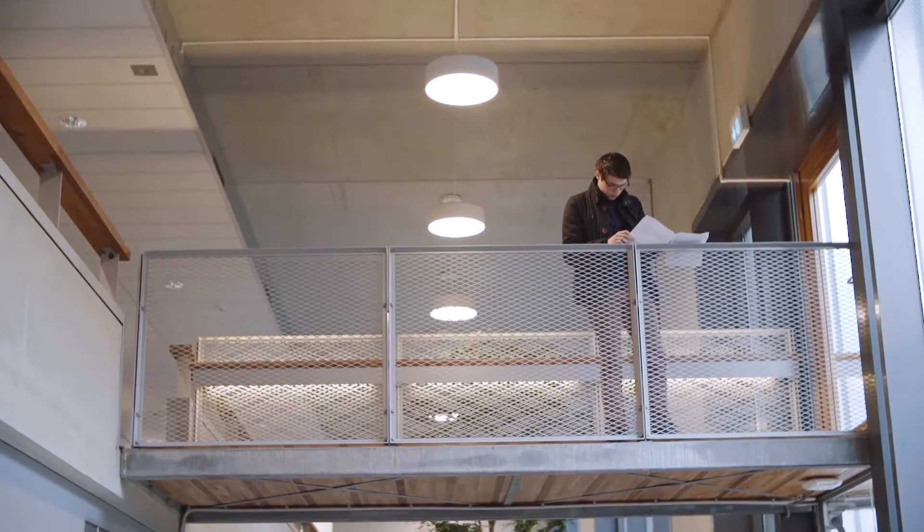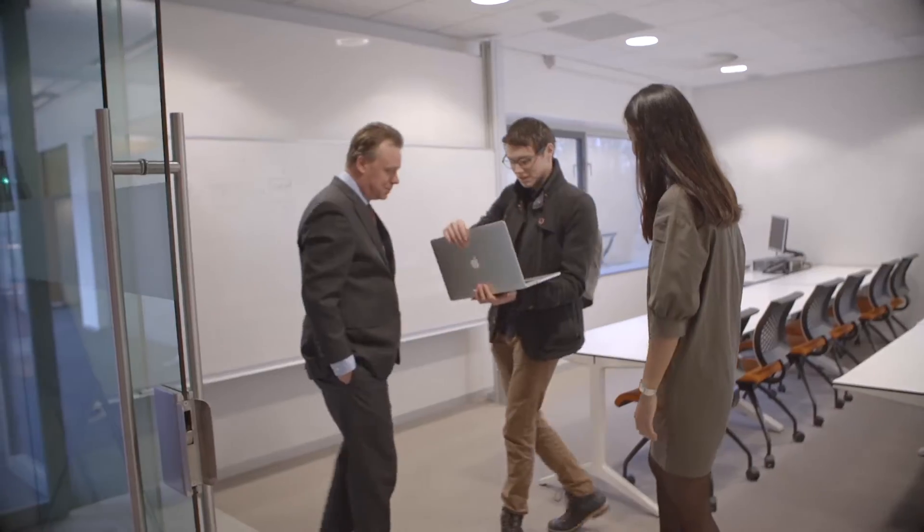I studied architecture engineering and I wanted to learn more about management. MOT bridges the gap between technology and management and it teaches you to speak both languages. That's why I chose to study MOT.